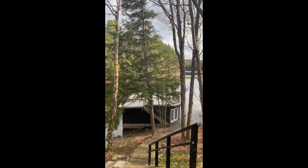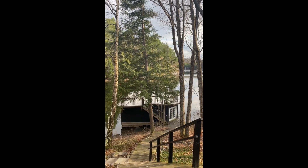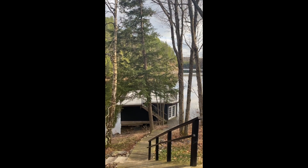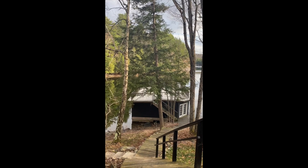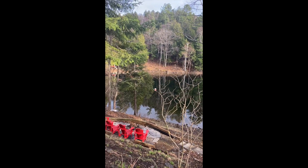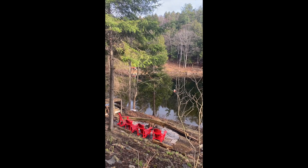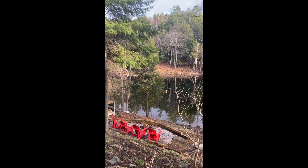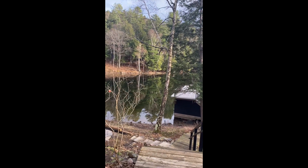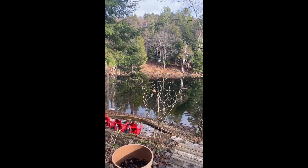I'm going to start our tour on the outside here because I want to highlight first this incredible two-slip boathouse with a sundeck on top — certainly not a feature we see every day, which is amazing. We have this beautiful landscaped area with Muskoka chairs and an outdoor fire pit. From the boathouse up to the cottage, or vice versa, is only about 30 steps.